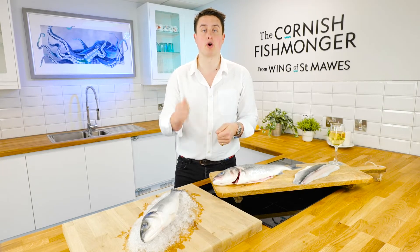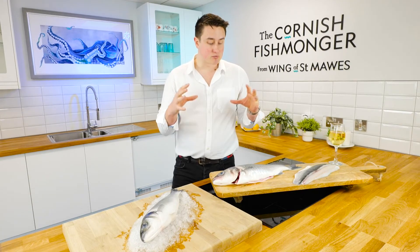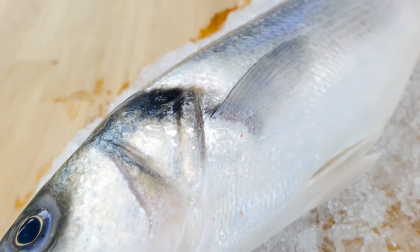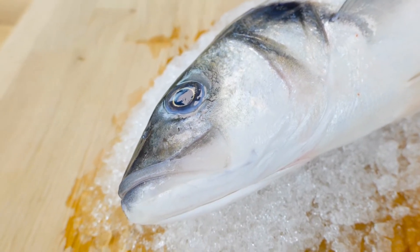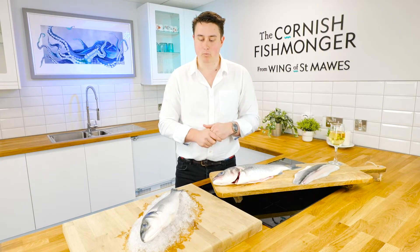It's caught predominantly by the hook and line method — quite simply just a rod and a hook, much like a recreational fisherman would fish. That is a really great way to catch sea bass as it allows the fishermen to see every fish they catch, it doesn't damage them, there is a minimum landing size so they can put the small ones back, and it's just a great way of landing the best quality fish because every fish is looked after as it's caught.